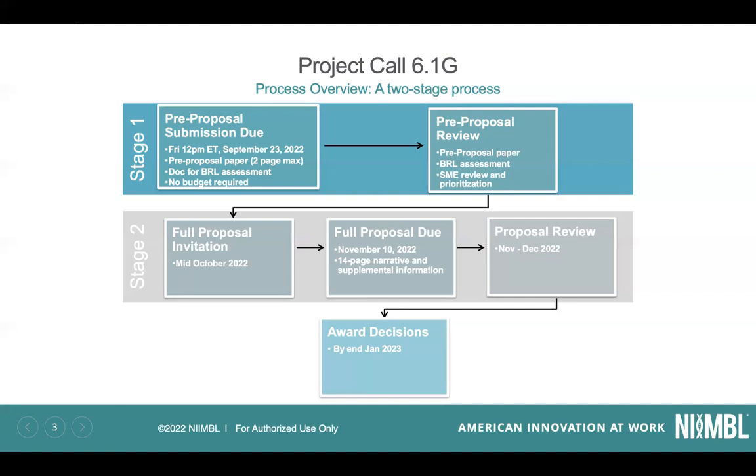That review will lead to an invitation — or not — that would be sent out by mid-October. Then you'll have roughly a month for those full proposal invitees to submit a full proposal, which would have more of what our typical full proposals look like: a 14-page narrative and a number of supplemental documents. That will undergo subject matter expert review over the next month or so, with award decisions at the latest by the end of January, based on a governing committee review.